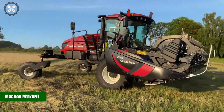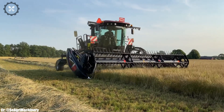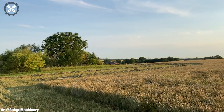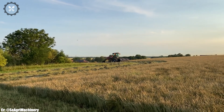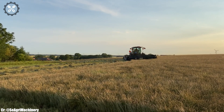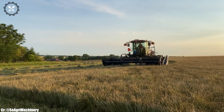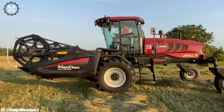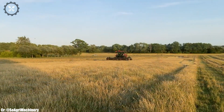MacDon M1170NT. The MacDon M1170NT is a cutting-edge windrower that redefines efficiency and performance in modern agricultural operations. Manufactured by MacDon, a trusted name in agricultural machinery, the M1170NT boasts a powerful engine and advanced harvesting technology, making it an ideal choice for hay and forage operations. Its ergonomic design prioritizes operator comfort during long hours in the field, featuring intuitive controls for precise cutting and windrowing. This windrower excels in cutting and forming swaths with precision and speed, ensuring high-quality forage.